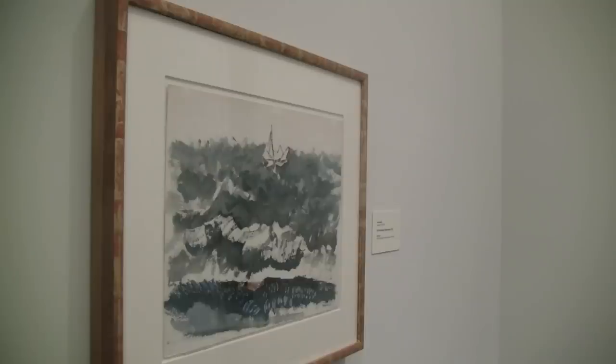This is a work on paper in our collection, and works on paper, due to light and the environment, can't be out as long or as often as paintings on canvas, sculptures, and things like that. So the chance to see them is limited and their exhibition is rare. In the seven years that I've worked here, this is only the second time this has been out.